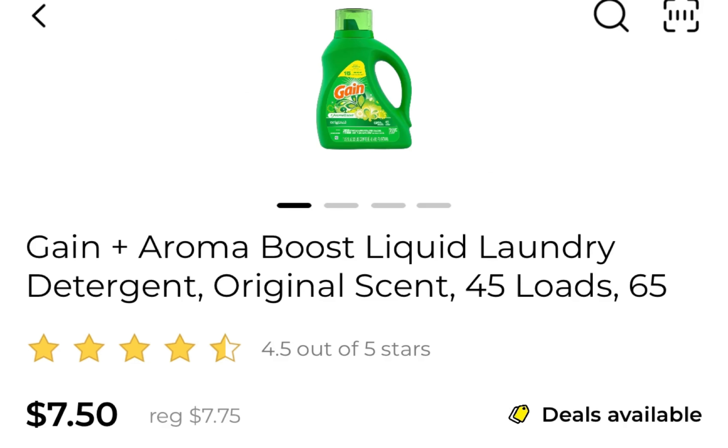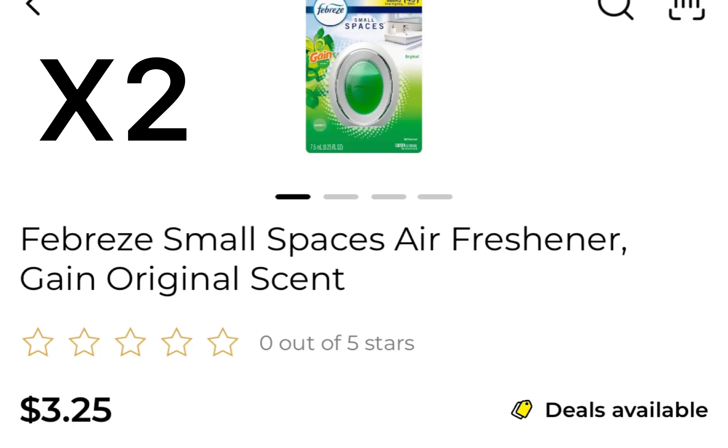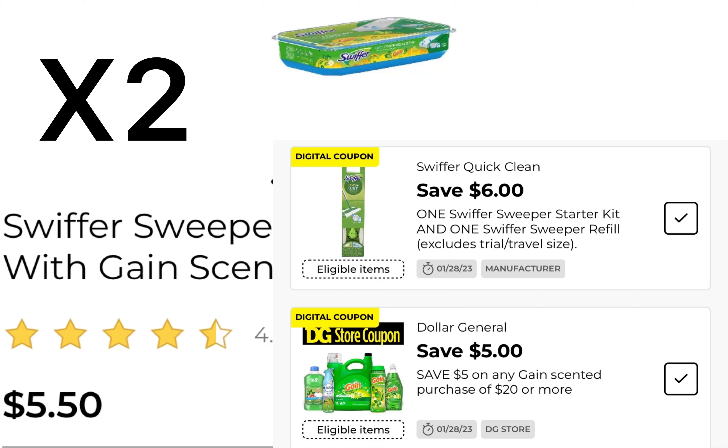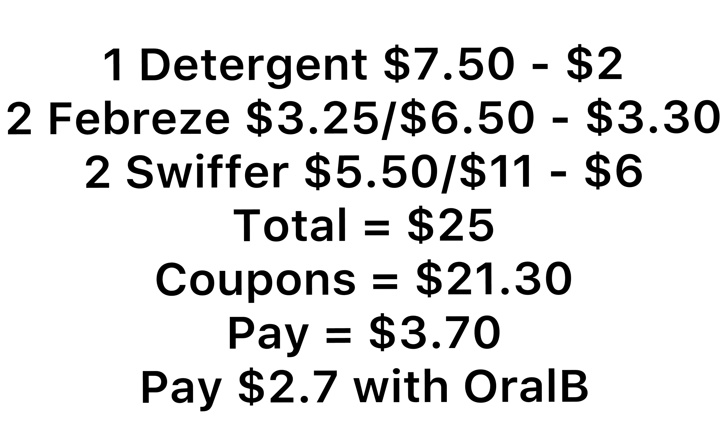This is deal number two. You're going to pick up one product that's $7.50 - any of the Gain products you want - with a $2 off of 1 coupon. Two of the Febreze Small Spaces or any $3.25 products, with a $3.30 off of 2. Two of the Swiffer Mopping Cloths at $5.50, with a $6 off of 2 coupon. Everything comes to $25 exactly. We have $21.30 in coupons, leaving you to pay just $3.70. If you have that Oral-B toothbrush, you can use that for $1 overage and you'll pay $2.70.